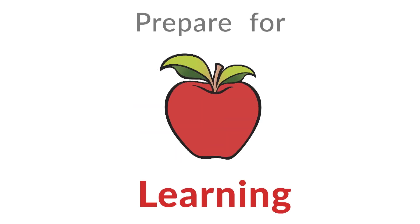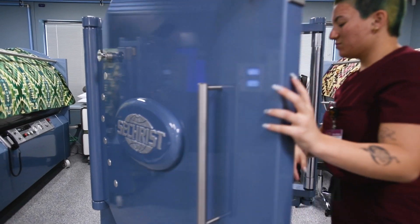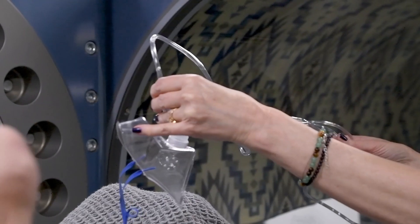This is one of our hyperbaric oxygen chambers. We affectionately call it the LifePod.